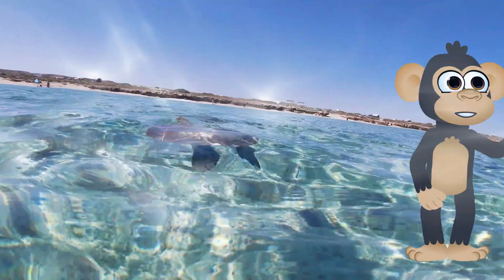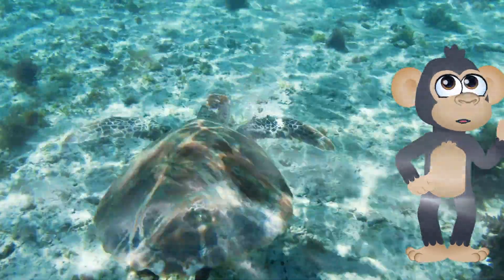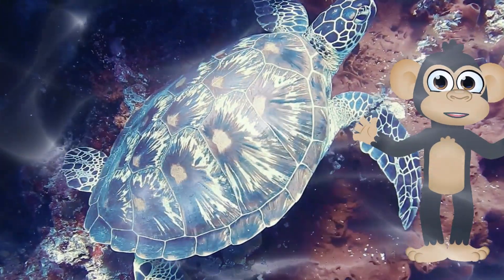Others are omnivores, enjoying a mix of plants, insects, and even small creatures. Sea turtles are even known to eat jellyfish. Imagine slurping up a bowl of jelly for lunch — sounds a little slimy to Biku, but that's what some sea turtles like.